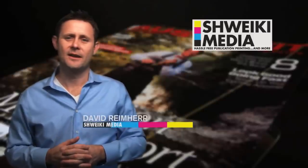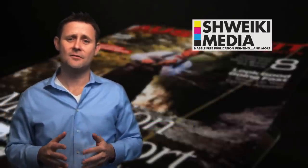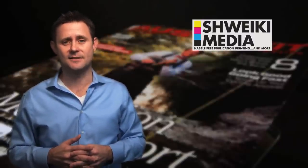Hi, my name is David Reimer and I head up the sales and marketing here at Schweiky Media Printing Company. First off, I'd like to thank you for your business or for your consideration and possibly teaming up with us. Secondly, I'd like to introduce you to the future of publishing and advertising sales.